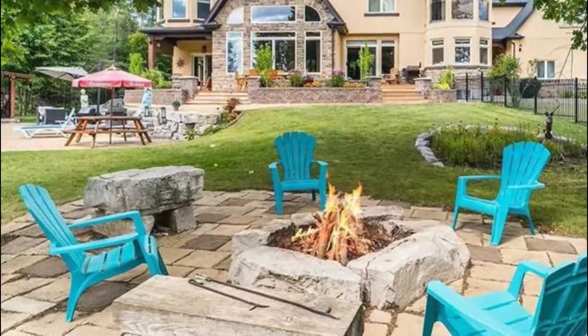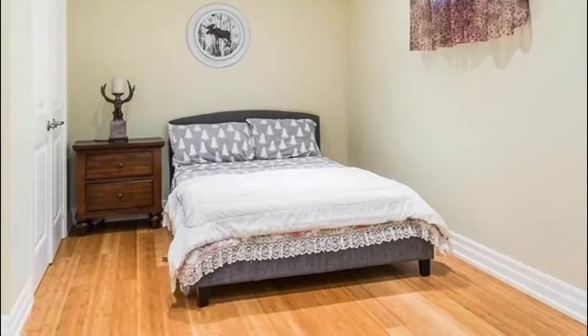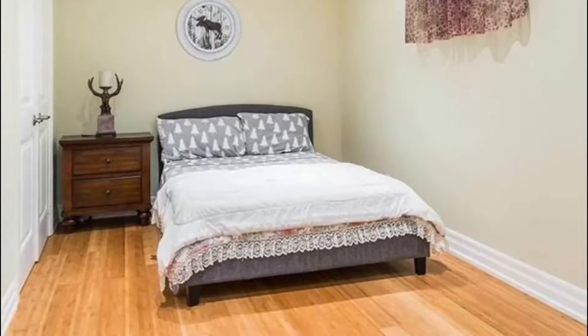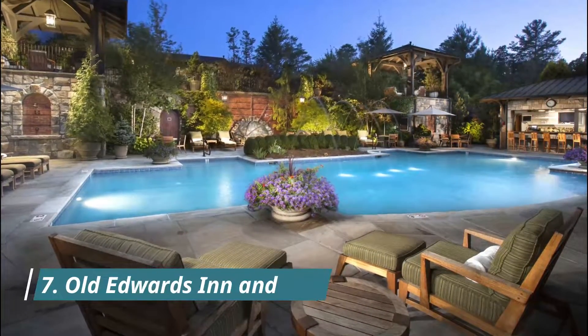Number six: Pinehurst. Guests can walk in the footsteps of greatness and enjoy true Southern hospitality at Pinehurst. They can stay in one of the three historic hotels located on the property, or if traveling with a group, splurge on a villa or condominium.